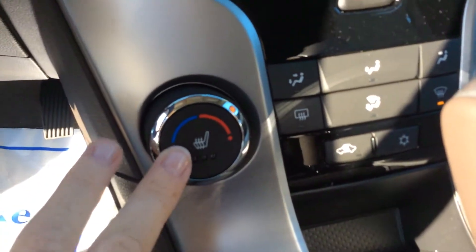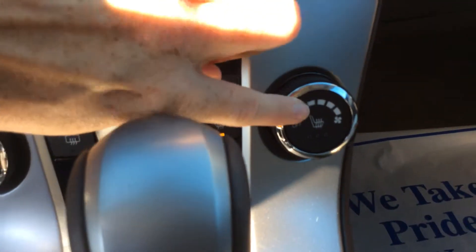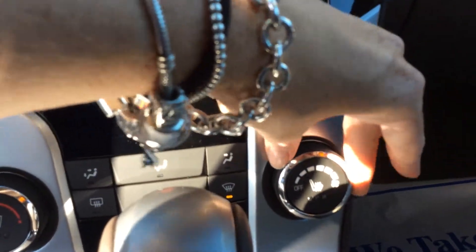We have an electronic heating and air system. The heated seats are controlled right there — very easily accessible, with a huge button. There's also a multifunction button that controls the airflow.